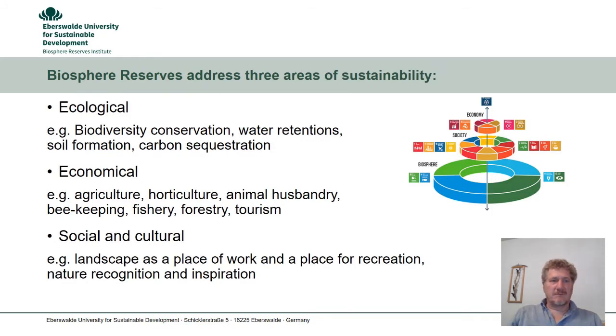Biosphere Reserves address the three areas of sustainability. Ecological sustainability, for example by conserving biodiversity, by supporting water retention, soil formation or carbon sequestration. Economical sustainability, by featuring agriculture, horticulture, animal husbandry, beekeeping, fishery, forestry, or by providing services to tourists. And by no means least, social and cultural sustainability. They are landscapes that provide places for living, for work and recreation, for nature recognition and for inspiration.